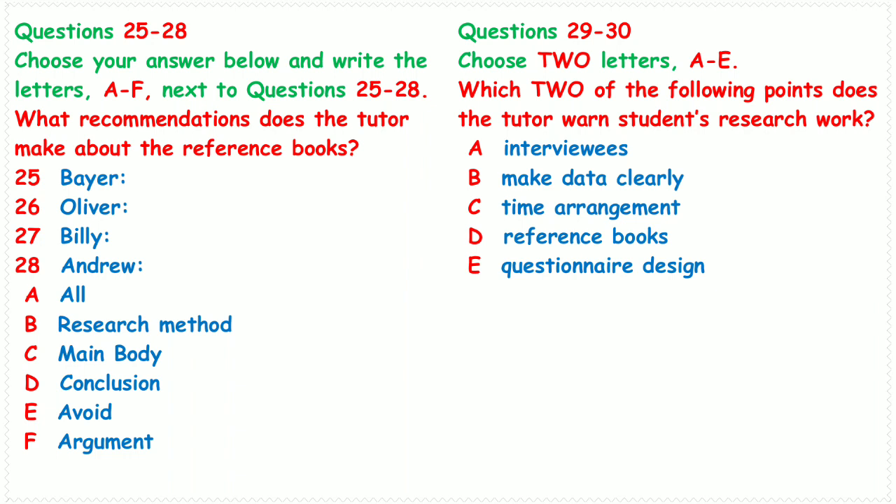I heard that Oliver's argument is very strong, but the book is a little difficult. You are right, but I still recommend you to know about his argument, which will give you a lot of help. Do you think I should read Billy's book? Billy's work is very good, especially his research method, but you do not need to read it now. The last author is Andrew. The one by Andrew — his last part is very excellent, clear and persuasive. I agree, I am reading the book now.